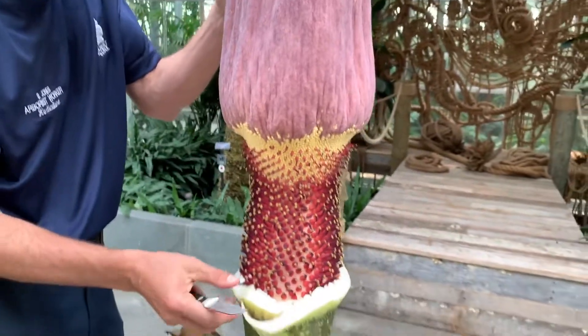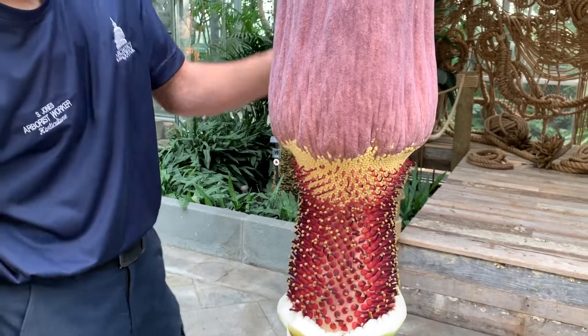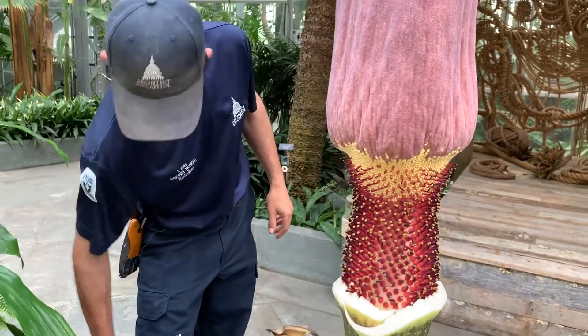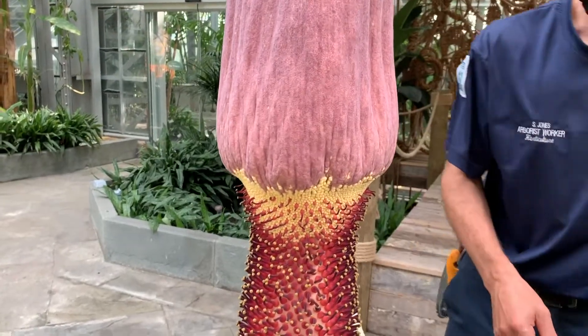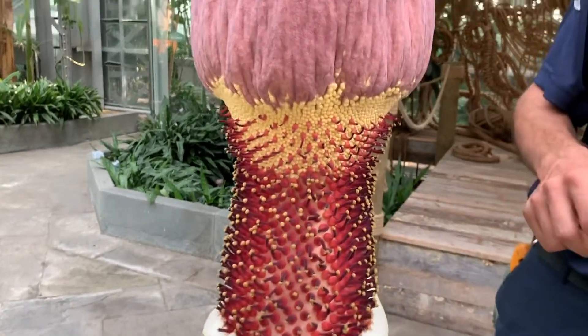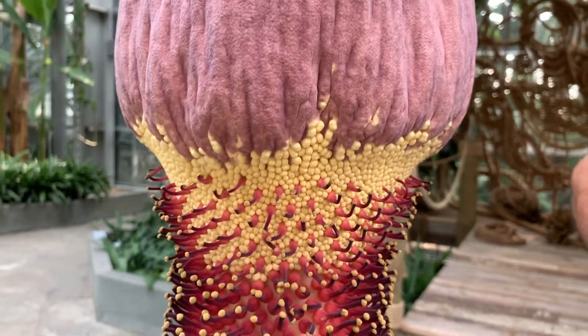They wait until after the female flowers are finished being receptive for pollen so that they are not self-pollinating. We expect the pollen to be released tonight. The flowers are hot right now — about 80 to 82 degrees.